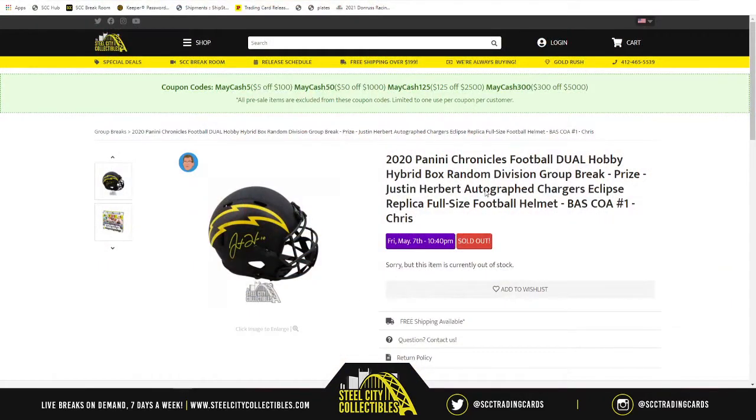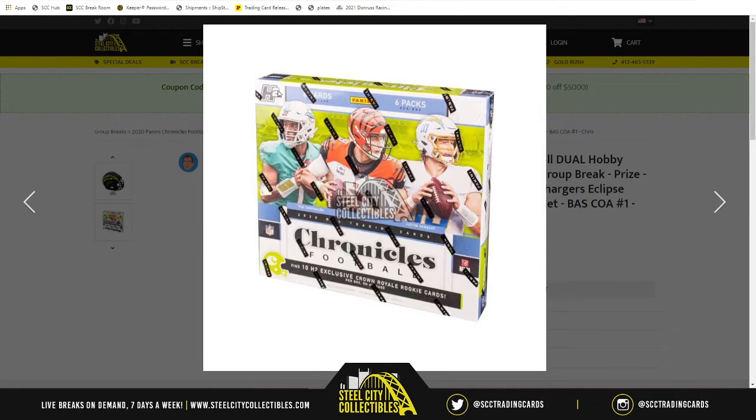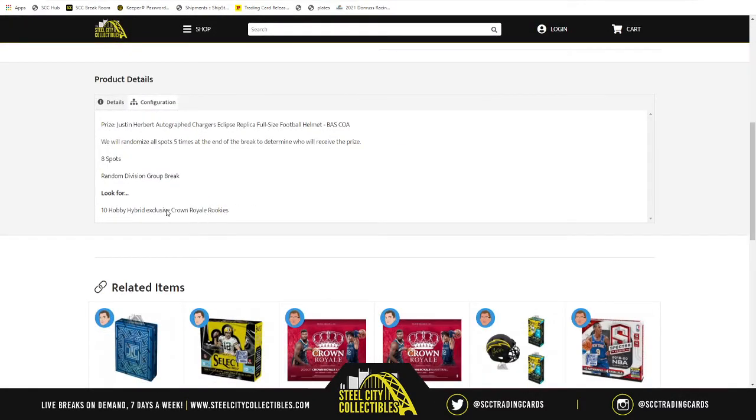This is going to be a 2020 Panini Chronicles Football Dual Hobby Hybrid box random division group breaker. The prize is this sweet-looking Justin Herbert auto draft full-size helmet, the Eclipse variation. You can see in the top left of the box the H2 representing the hybrid box. What you're looking for in the hybrid box is 10 hobby hybrid exclusive Crown Royale rookies inside the box, along with everything else you normally see in Chronicles hobby boxes.